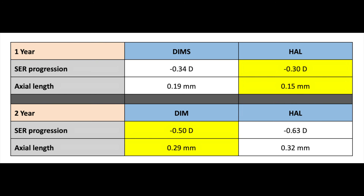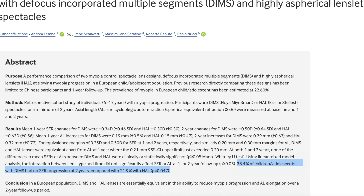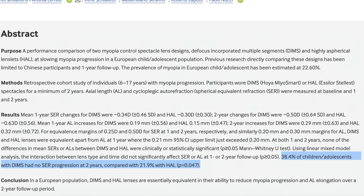But if we have learned our lesson, we might want to look at the numbers a bit closer. Extrapolating the values from the article, we see that for the first year the two lenses are really neck-to-neck, with Stellis perhaps edging Myosmart out just a bit. But in the second year the stats flip, although both lenses still maintain a very close race against each other. The number that clearly breaks the tie is that 38.4% of children or adolescents with DIMS had no spherical equivalent refractive progression at two years, compared with 21.9% with HAL. The p-value is 0.047. In layman's terms, this means that almost two out of five children do not see a prescription change over two years wearing the Myosmart lenses, as compared to only one out of five children wearing the Stellis lenses.